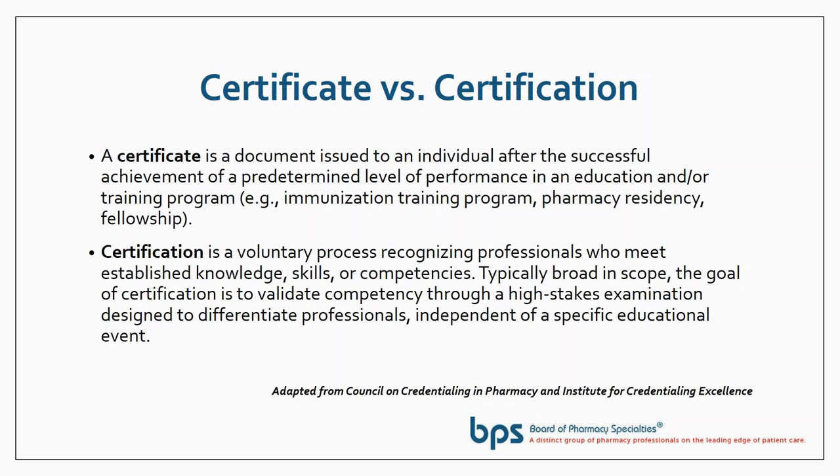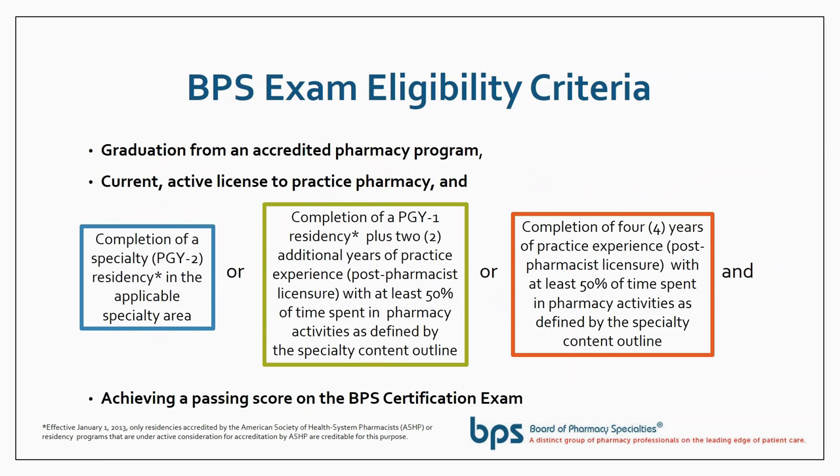There's not a preparation course, there's not reading materials — this is an independent assessment of a professional's knowledge, skills, and competencies in a defined area. Completing a specialty residency in the applicable specialty area makes you immediately eligible for the examination. The three-year pathway requires completing a PGY-1 and having two additional years of practice experience in the specialty area, with at least 50 percent of your time spent in the activities defined by that specialty.